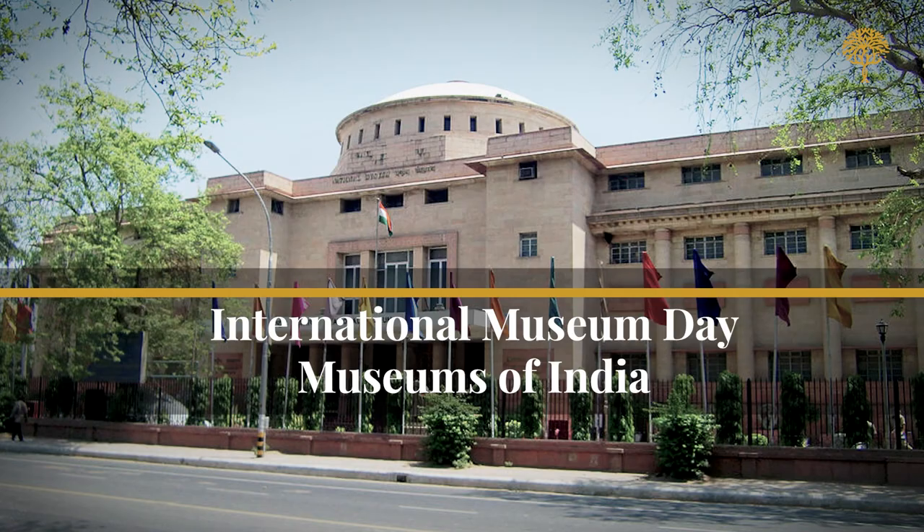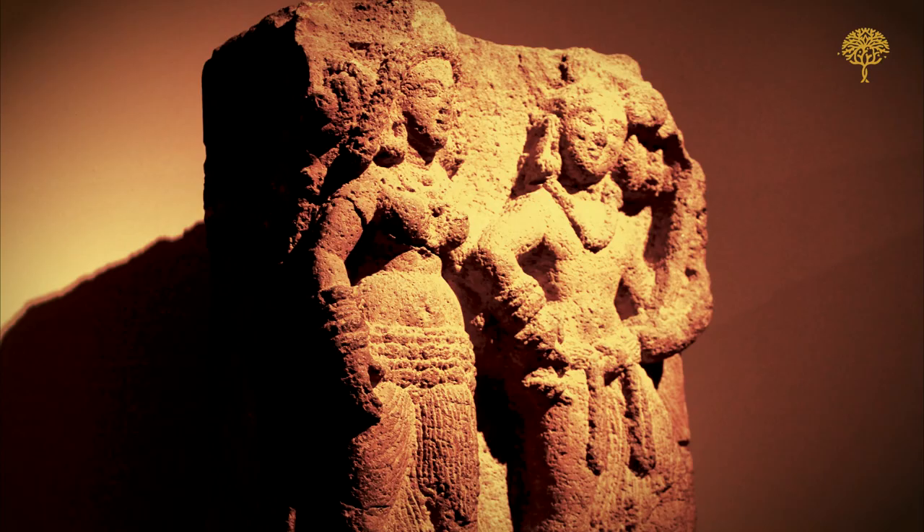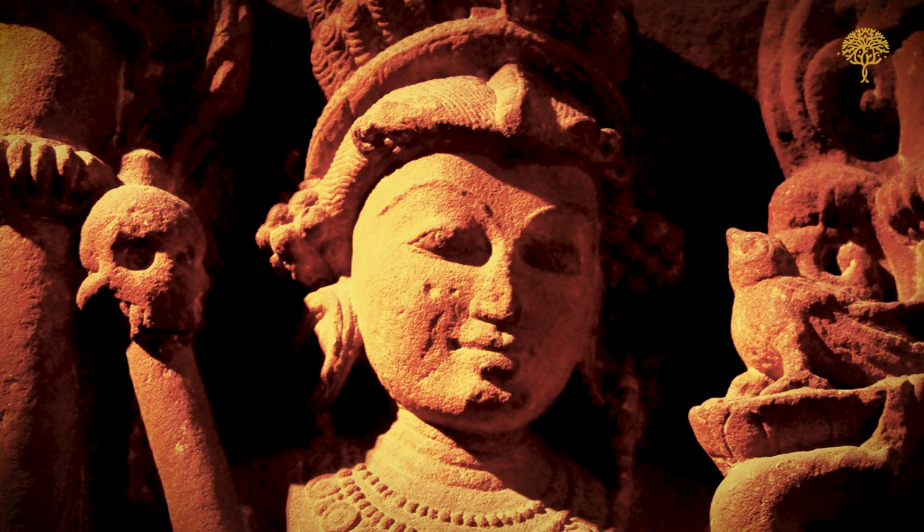As the world celebrates International Museum Day today, we take a trip through some of India's top museums which display and preserve India's rich past and heritage.